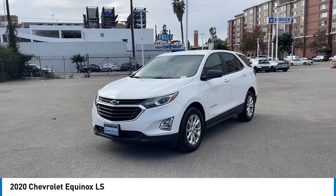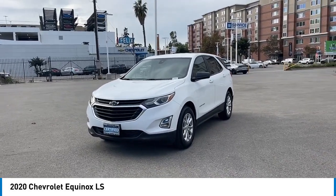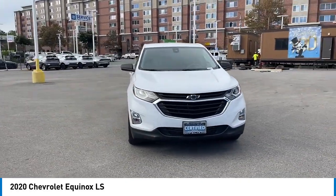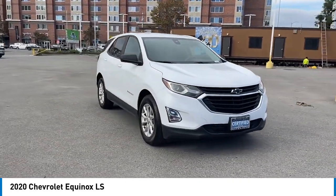Looking for the right vehicle? Check out the 2020 Equinox. Fuel efficiency, safety, and value equals the Chevy Equinox.